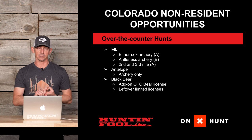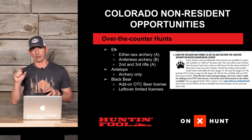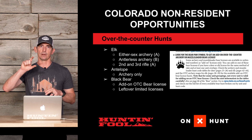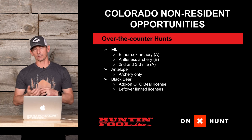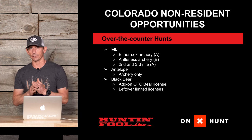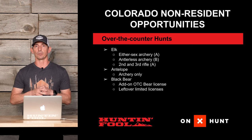For black bear, they have add-on over-the-counter bear licenses for archery and muzzleloader seasons. In the regulations, look for a bear paw symbol next to a hunt code — that means you can add a bear license over-the-counter if you already have an elk or deer tag. They also have leftover limited licenses, which means tags that went through the primary and secondary draw but still have quota remaining. These go over the counter but still have an overall quota limit, and there are quite a few units with leftover bear tags.